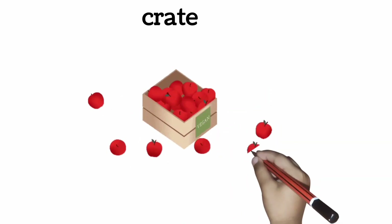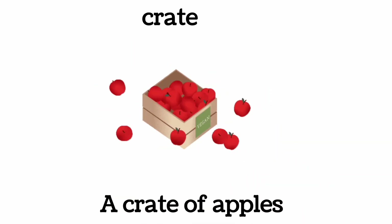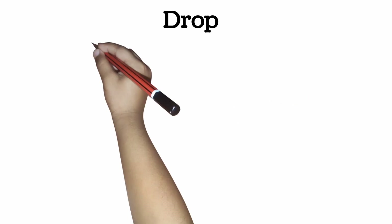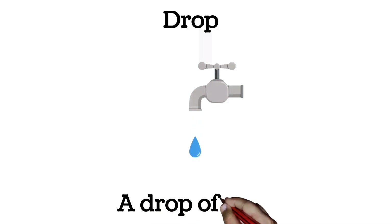Crate. A crate of apples. Drop. A drop of water.